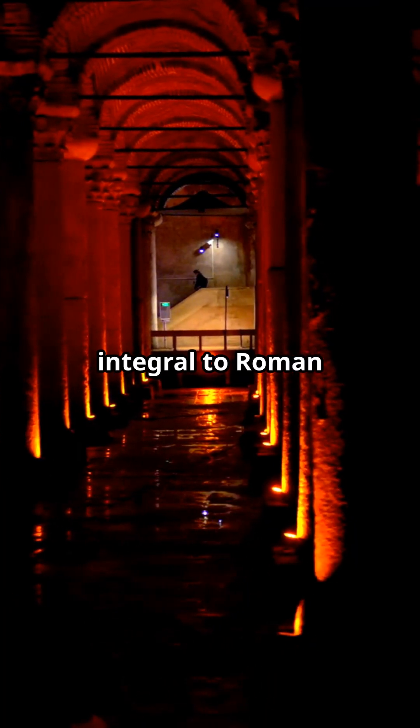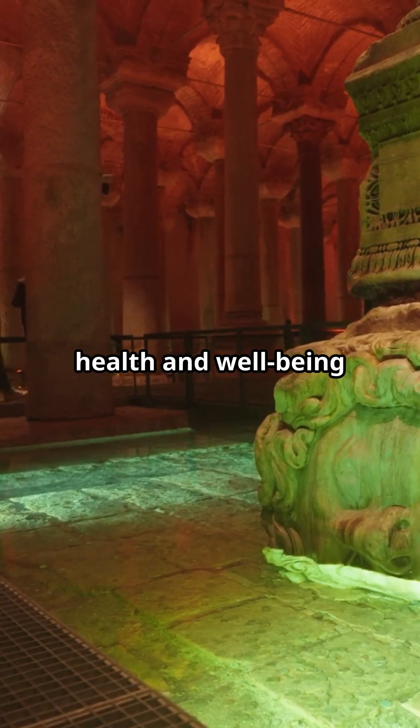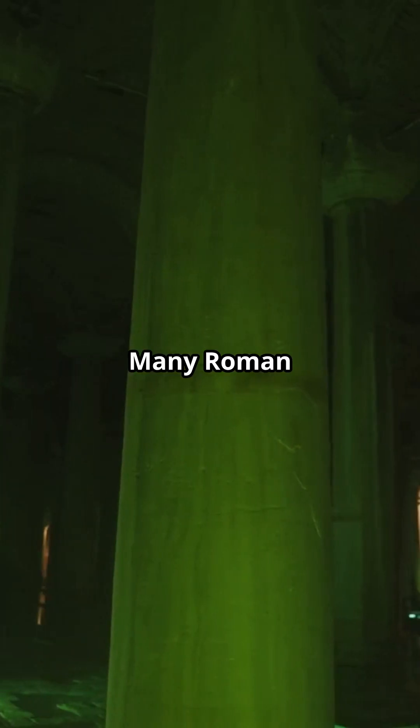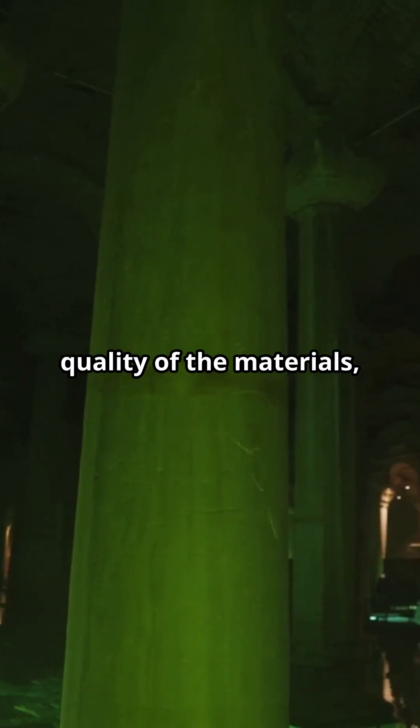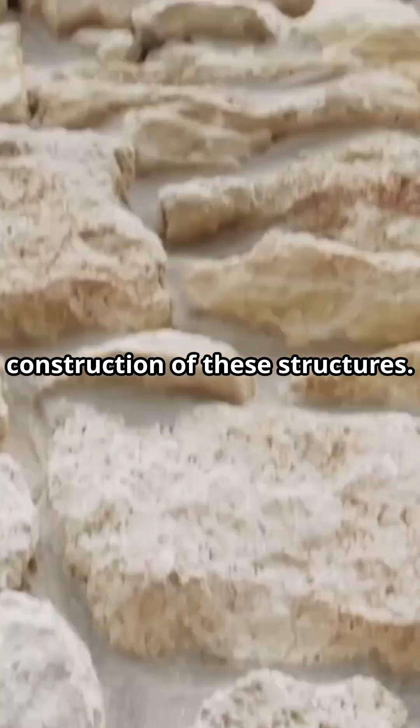Cisterns were integral to Roman urban planning, ensuring a reliable water supply for public baths, fountains, and private residences. This thoughtful integration of water management contributed to the health and well-being of Roman citizens. Many Roman cisterns are still around today, proving the quality of the materials and engineering used in their construction.